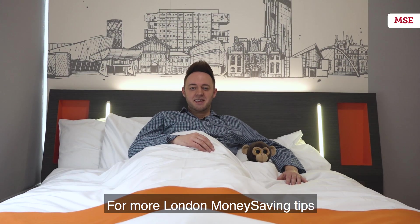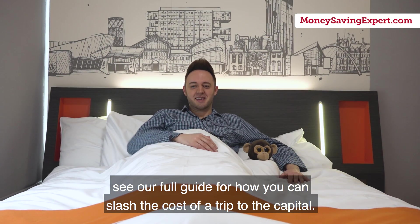For more London money-saving tips, see our full guide for how you can slash the cost of a trip to the capital.